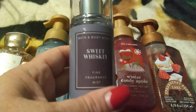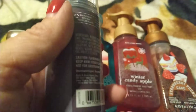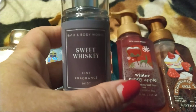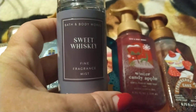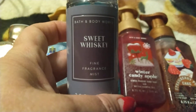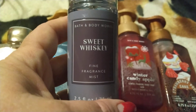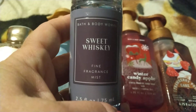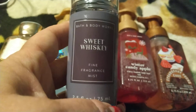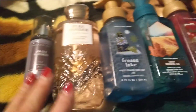For my birthday free item — up to $8.50 — I picked up this body spray called Sweet Whiskey. I thought it wasn't going to smell very good, but it smells amazing. I'm wanting to see if they have it in the body wash too, because I forgot to check. Usually if they have it in the spray they have it in the wash also.